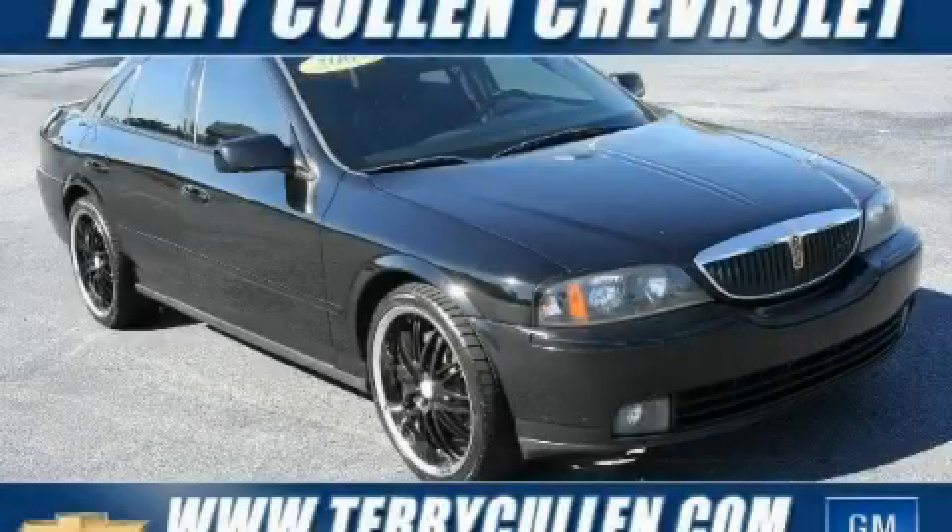This is a 2004 Lincoln LS — more than just a ride, great engineering.